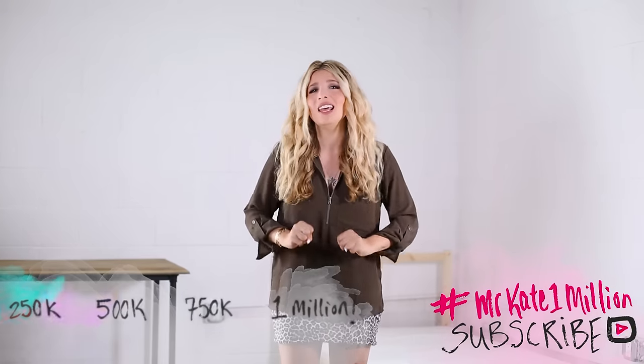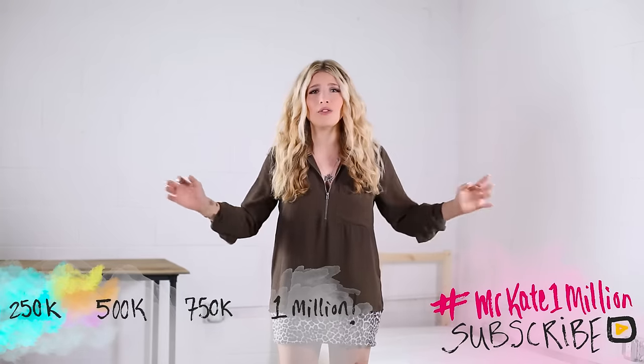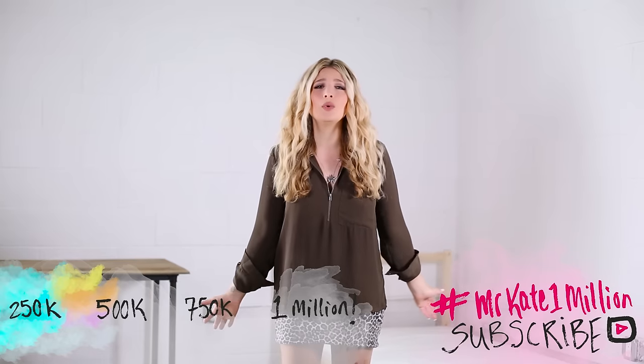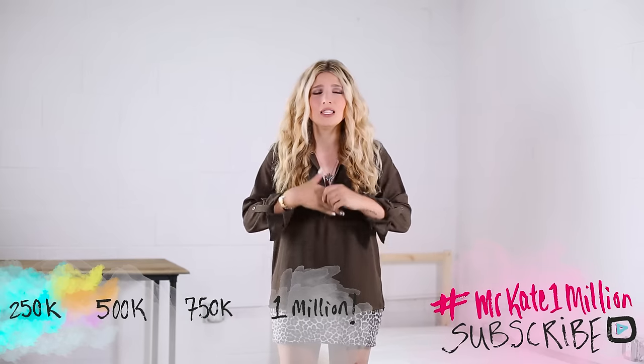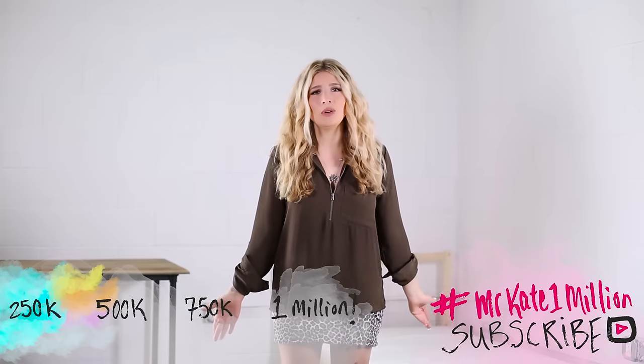If you want to be part of our creative weirdo family, please hit the subscribe button. It would mean a lot to me and the team to be able to keep bringing you these fun videos.